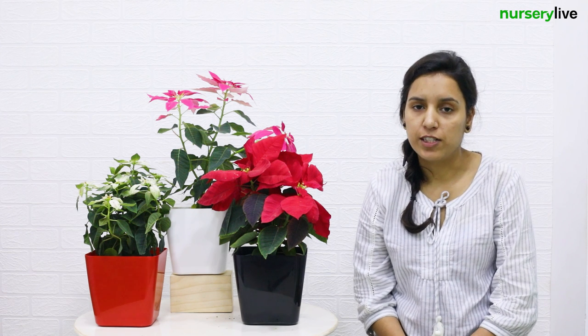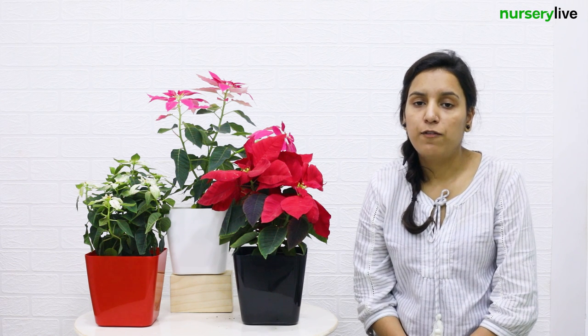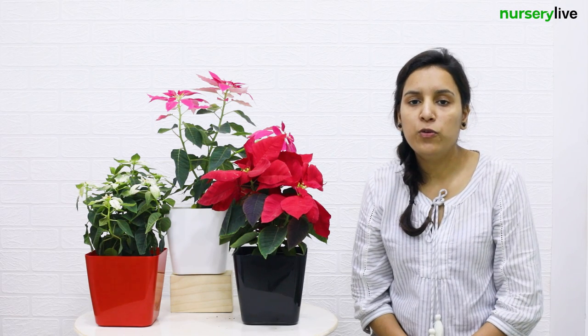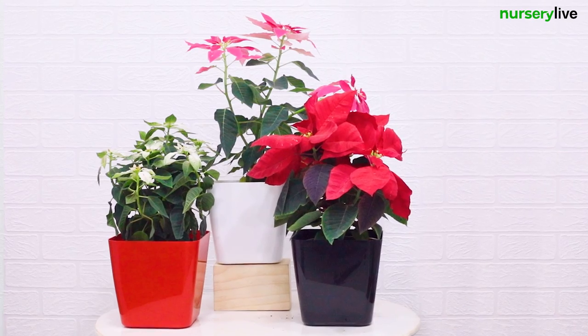Hello friends, welcome to nursery life. The pot full of flowers represents the emotion which cannot be expressed in words. The color of the flower gives a perfect view you can create in your house. The flower symbolizes beauty and pride and is the perfect ornamental you can keep in your house. The beautiful view of the flowering plant acts as a mood booster and relaxes your mind.